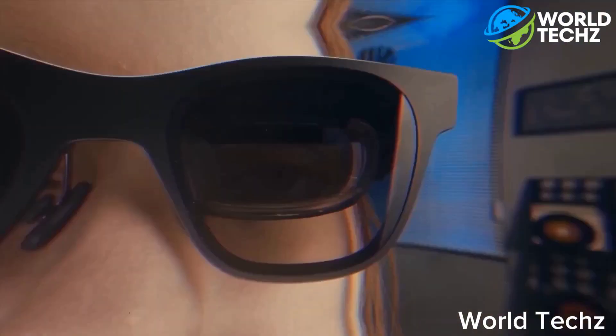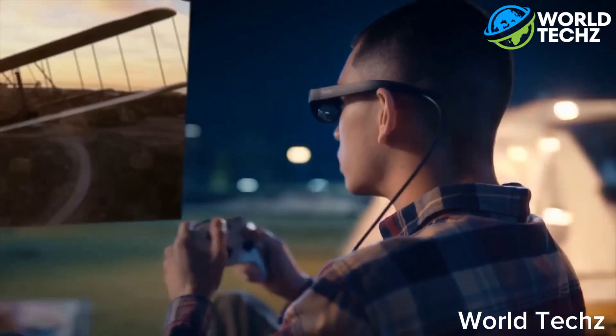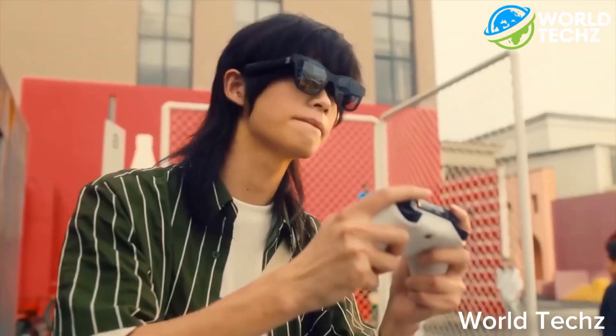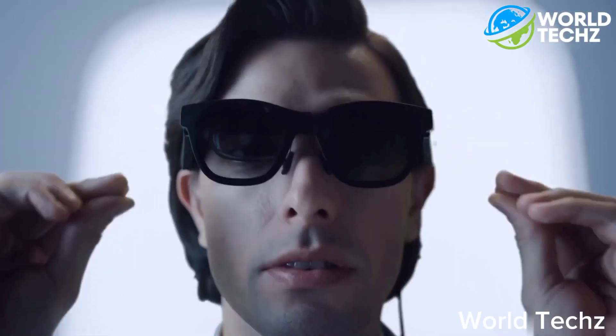It's lightweight and a truly comfortable design — you'll forget you're even wearing them. But what sets the Real Air AR Glasses apart from the competition is its advanced optics and cutting-edge technology. With its high-resolution displays and 6DOF tracking, you'll experience AR like never before.